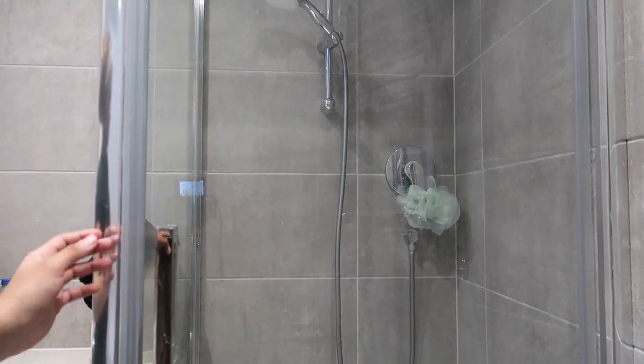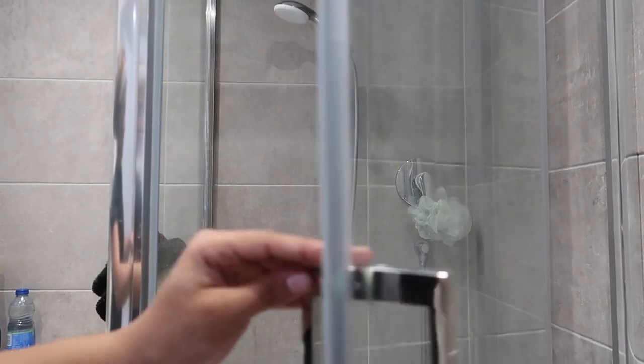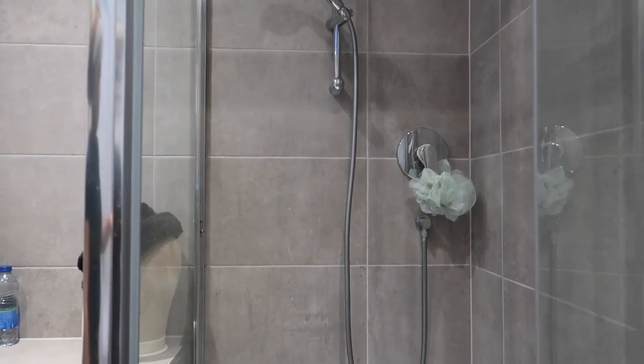Hi guys, welcome and welcome back to my channel. My name is Fergo and I do lifestyle, fashion and beauty content. In today's video, we're going to be doing my everything shower routine. I haven't done a shower routine in like 6 months, so this would be the perfect time to do one.